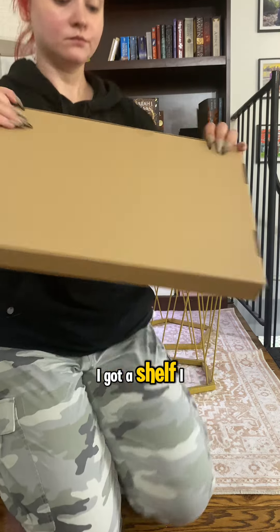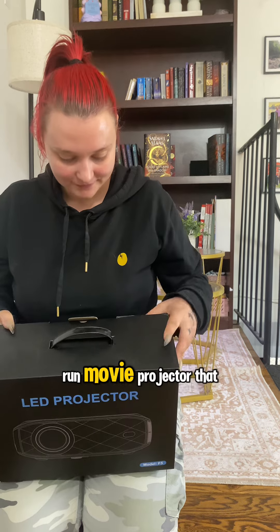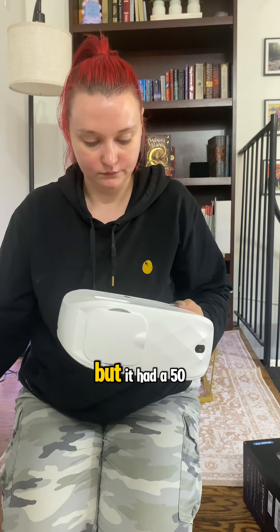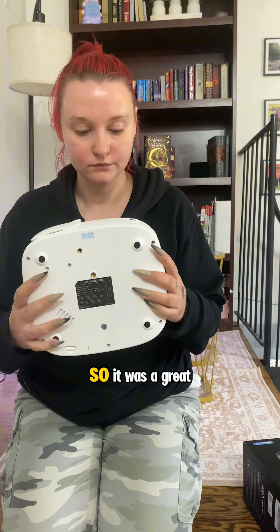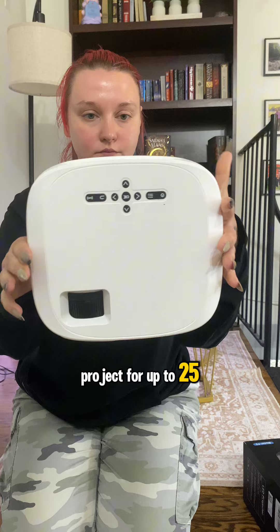With a projector — I got a shelf, I got Roku Express, and I got this HopRun movie projector that was $189 on Amazon but had a $50 off coupon, so it was a great deal. This projector is supposed to project for up to 25 feet, so it should be great for this area.